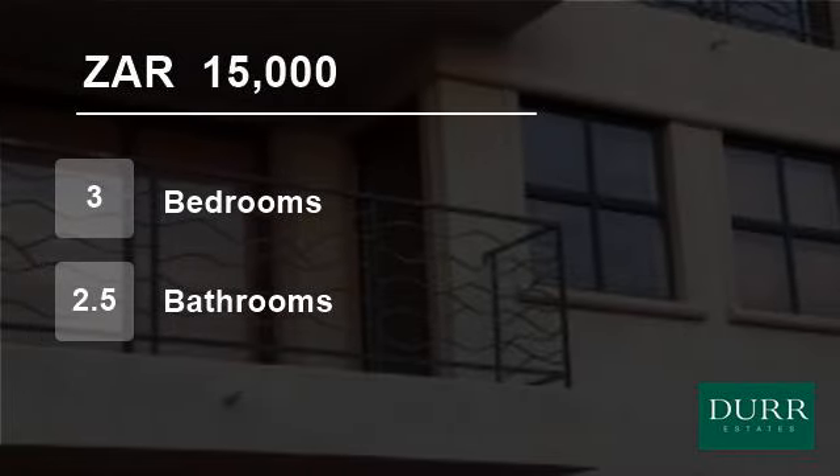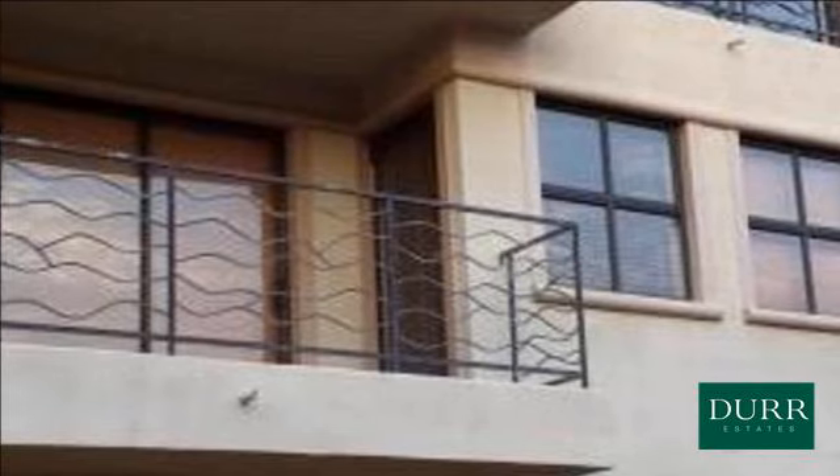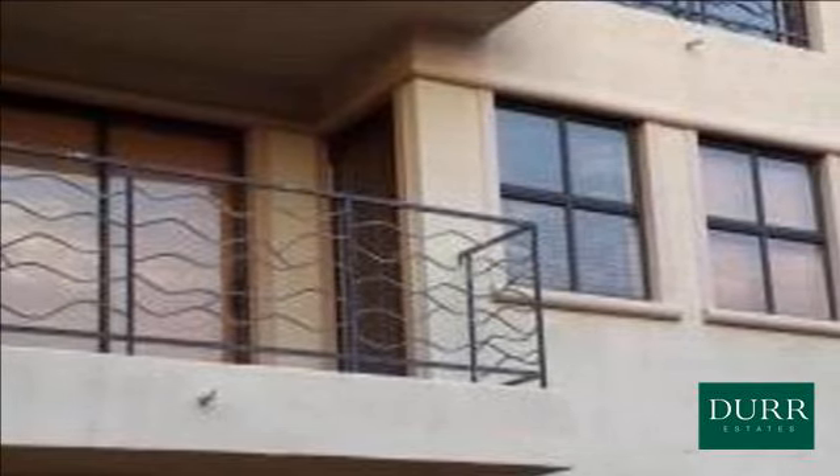Welcome to this 3-bedroom townhouse for rent in Bloubergstrand, Cape Town, South Africa for R15,000 per month.